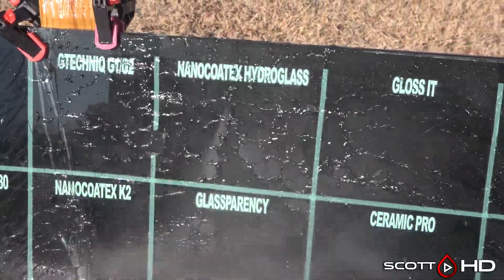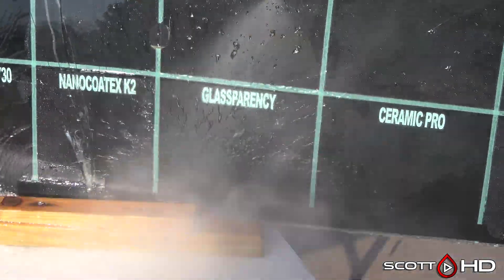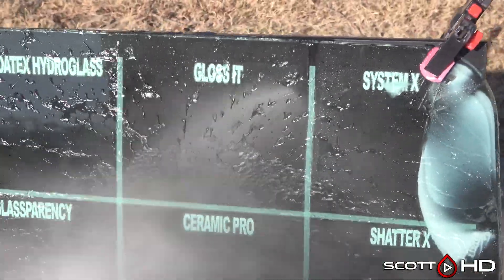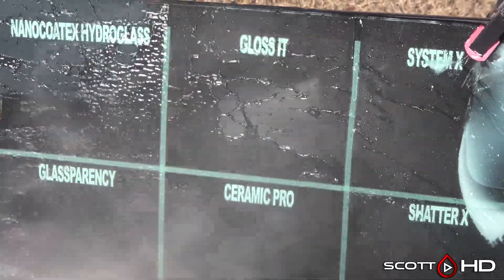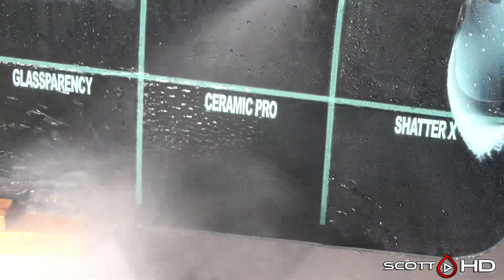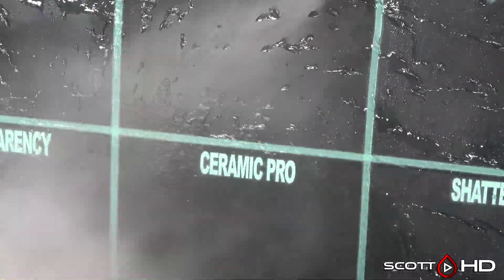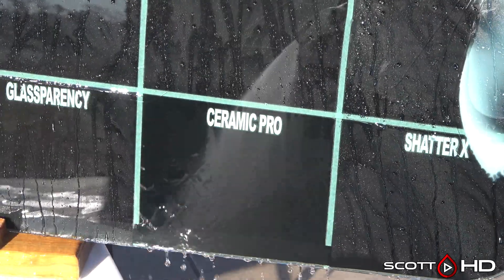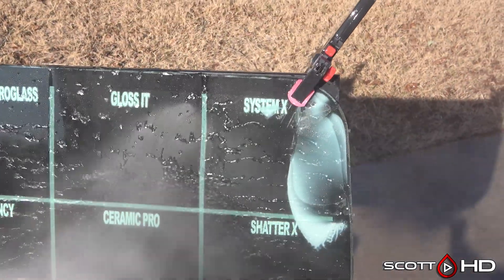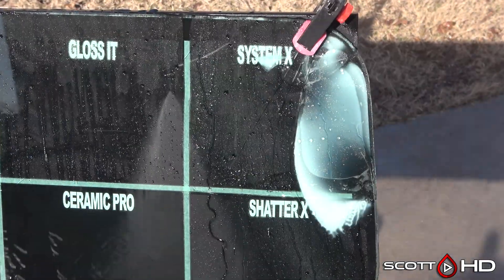Not having a frame for these windscreens, they've cracked quite a bit as they flex, but we're not too concerned with that — we're concerned about the glass hydrophobics. Gloss It is looking good. Ceramic Pro had failed at the 30-day mark; that's a professional-only coating that's supposed to be continually topped, but we're not doing any topping in this test — we're looking for longevity without touching it other than washing. System X and Shatter X are both looking very hydrophobic.